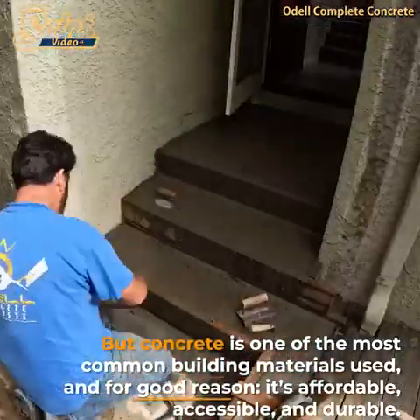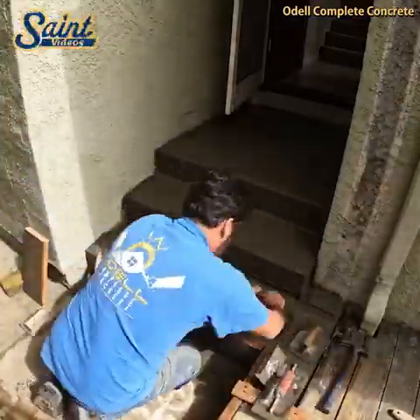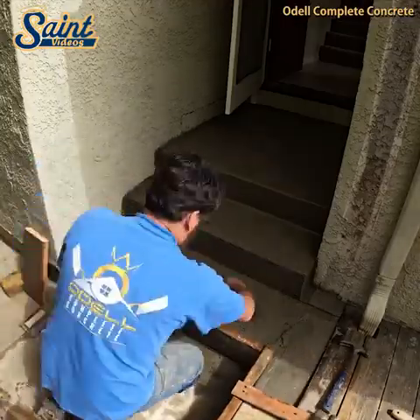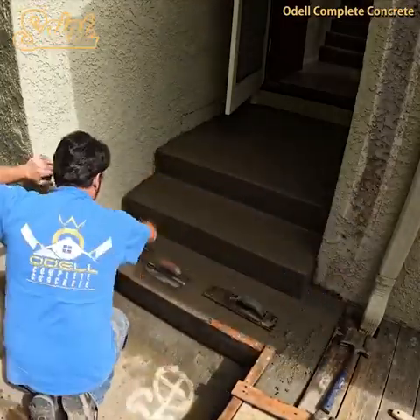Compared to poured-in steps, the timeline for installing precast concrete stairs is much less. If you go with poured-in stairs, you would need to set up a lot of scaffolding. Should you be installing stairs on your place of business, reduced access to your building could cost you a lot of money.